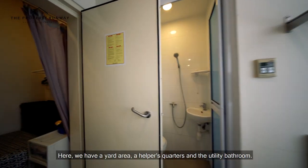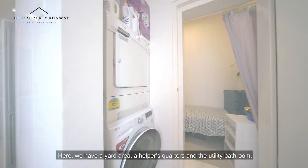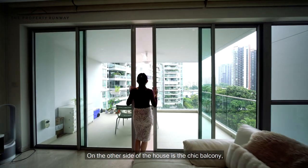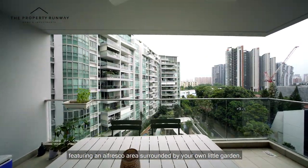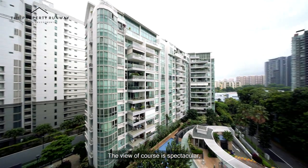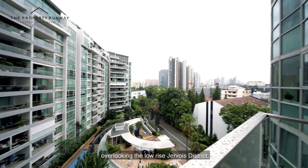Here we have a yard area, a helper's quarters, and a utility bathroom. On the other side of the house is the chic balcony, featuring an alfresco area surrounded by your own little garden. The view, of course, is spectacular, overlooking the low-rise Jevois district.